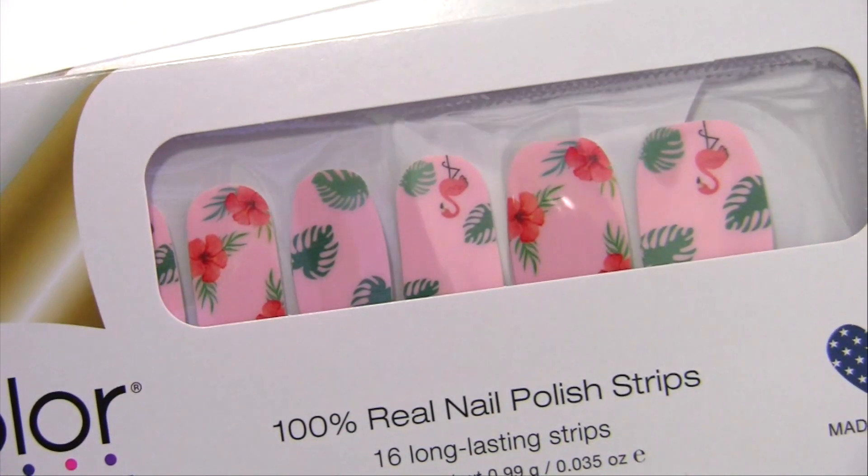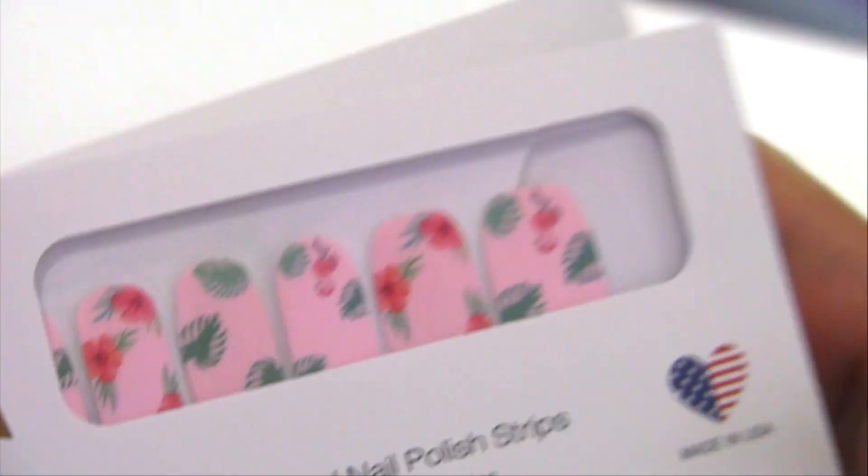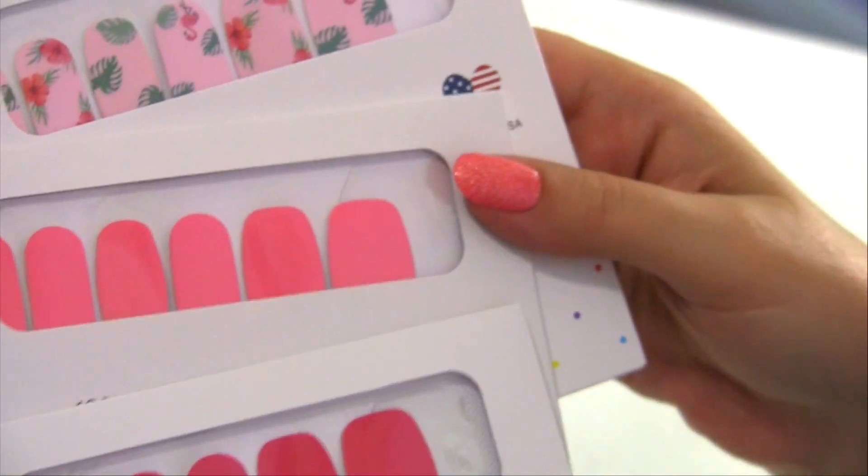And then our last one from the new designs is flamingos. Who doesn't love flamingos? This one is actually called Fluffing Fabulous, which it is. I have two different colors to pair with it — Caribbean Coral and also Ecuadorable — but all look fantastic together.